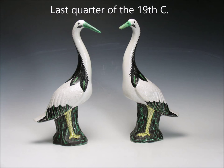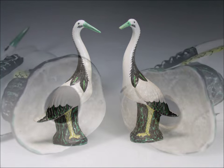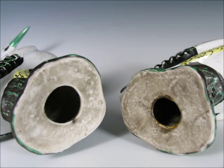This is the last item we're going to look at — a pair of cranes. These are actually Famille Noire, or rather Famille Verte — nicely done late 19th century. Here are the bottoms: that big hole in the bottom, and they're hollowed out all the way up inside, but pretty neatly and very nicely painted and nicely potted. These were quite tall — I think they were over 20 inches tall.